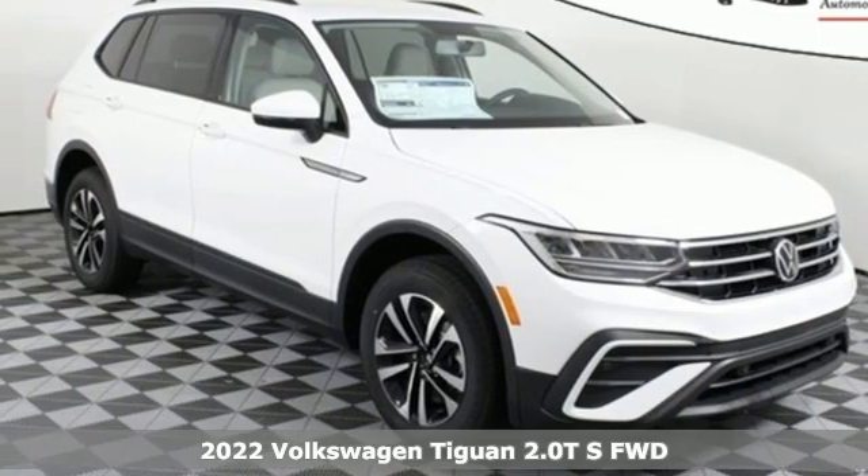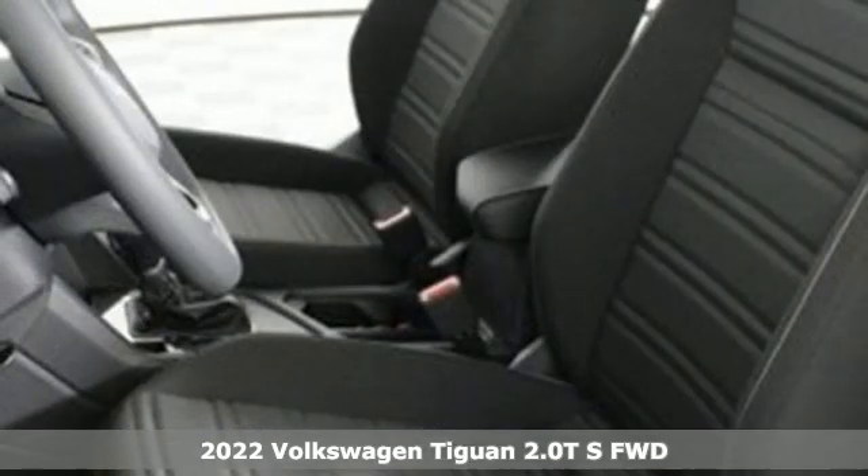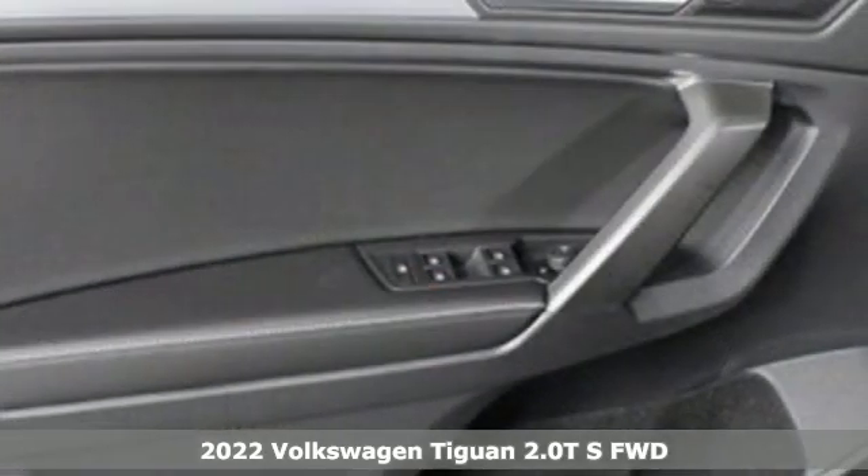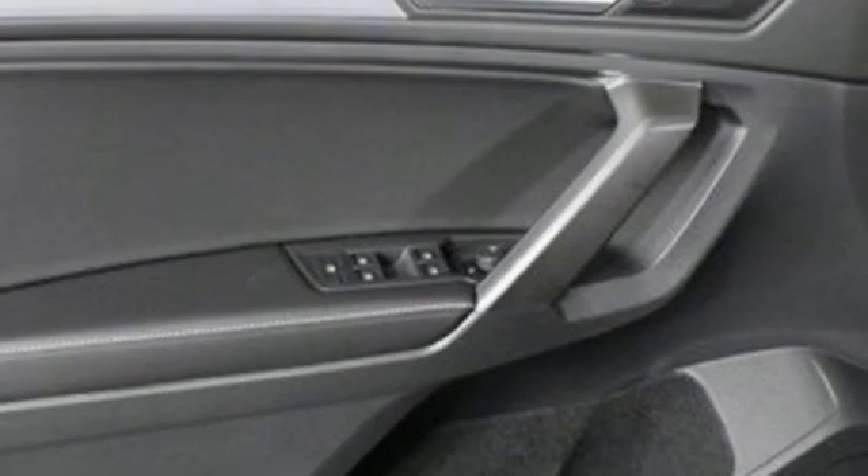Here's a new 2022 Volkswagen Tiguan. No matter how rugged the path is, you'll be traveling in premium comfort. And with features like these, every drive's a pleasure.